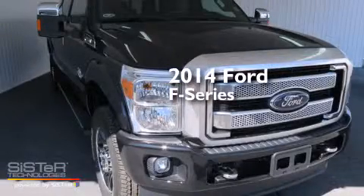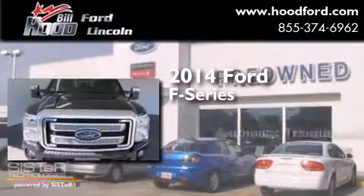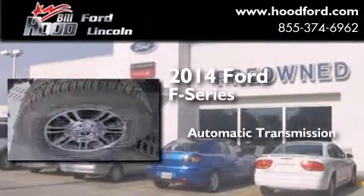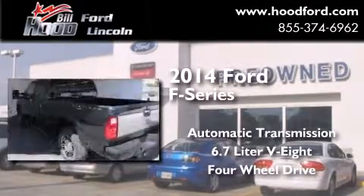This is a brand new 2014 Ford F-Series. This truck has an automatic transmission, a 6.7 liter V8, and the added safety and control of four-wheel drive.